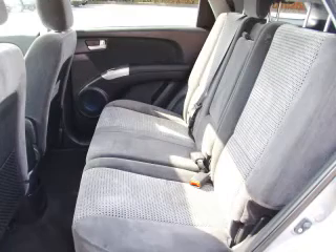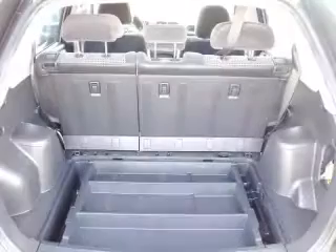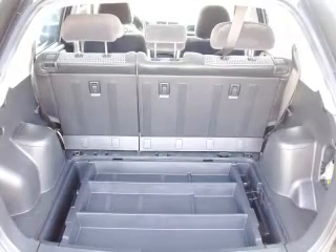Top features include remote keyless entry, power sunroof, electronic dash, AM/FM, and rear wiper.